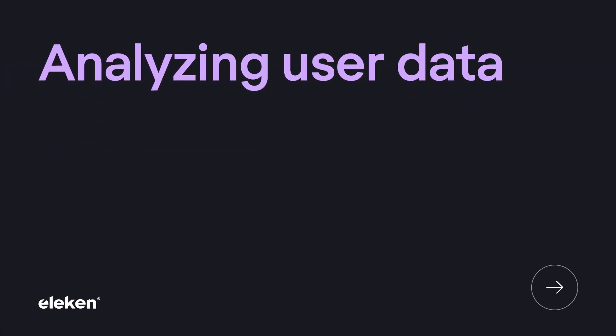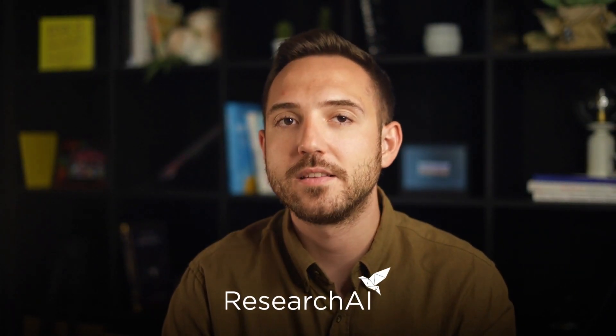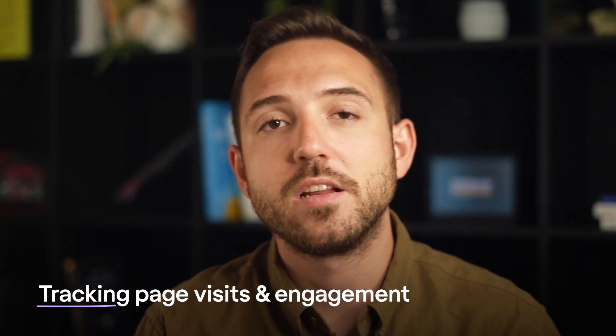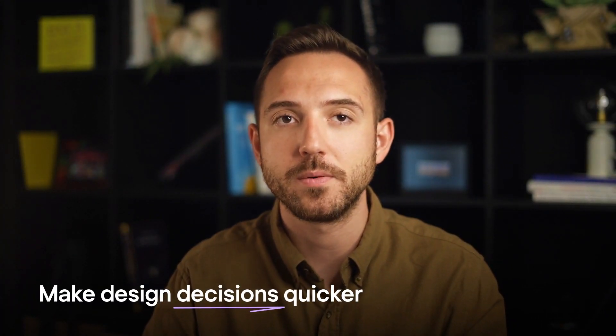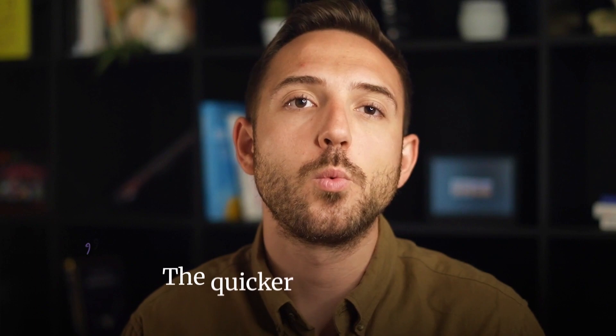Next up, we've got analyzing user data. As a designer myself, I can tell you that gathering user data takes forever, so it's a huge relief to get that process done a whole lot quicker now. Tools like Research AI help you do exactly that — it tracks page visits and engagement while also predicting user behavior and detecting patterns in user data that might go unnoticed. Gathering information on how users interact with your product will help you make design decisions quicker than ever before, and the faster you make decisions, the quicker you'll progress.